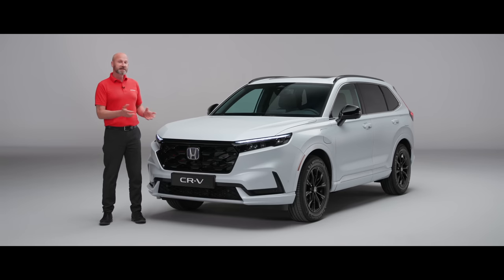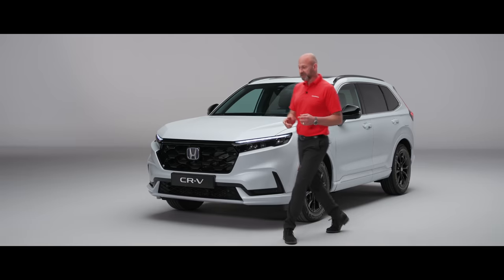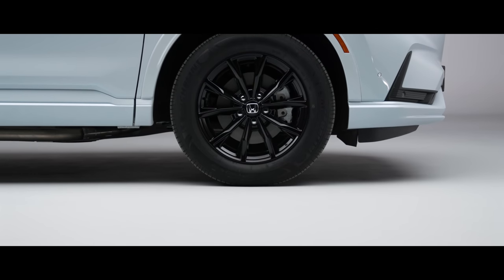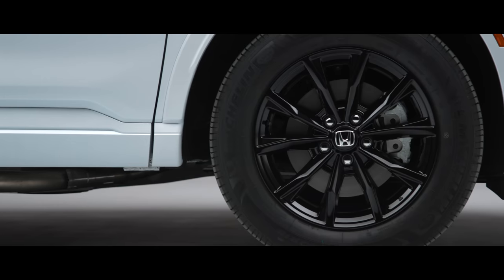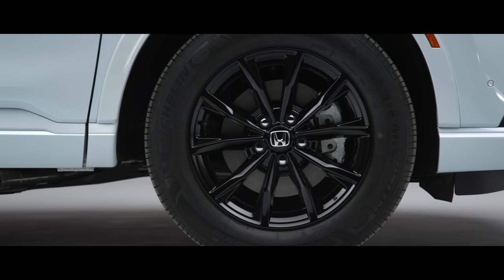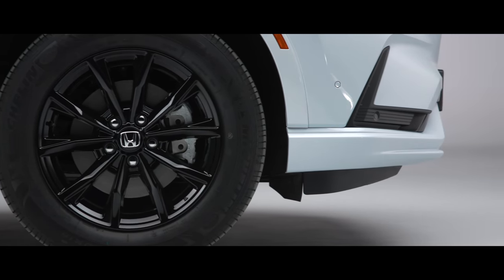The great news is that, unlike many competitors, when that high-voltage battery is depleted, you are still driving a car with a Honda two-motor hybrid system under the bonnet, which means efficiency and emissions are going to be absolutely fantastic. As we move round, we get a first glimpse at the 18-inch wheels — a perfect balance between style, performance and emissions, fitted on all CR-Vs.